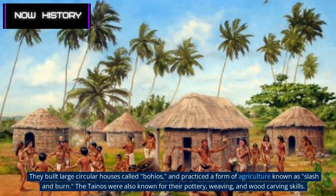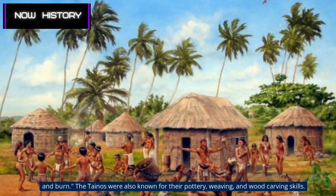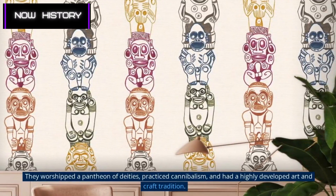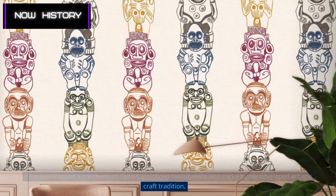The Taínos were also known for their pottery, weaving, and wood carving skills. They worshipped a pantheon of deities, practiced cannibalism, and had a highly developed art and craft tradition.